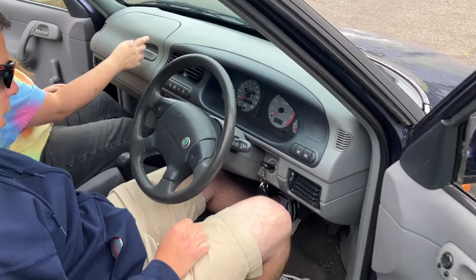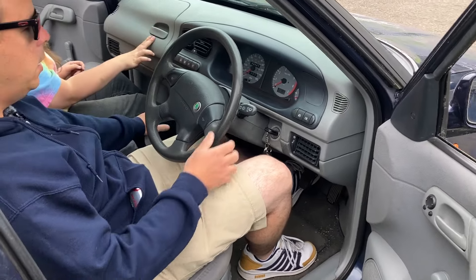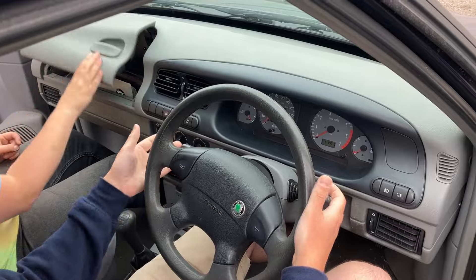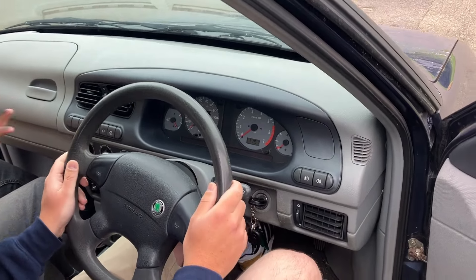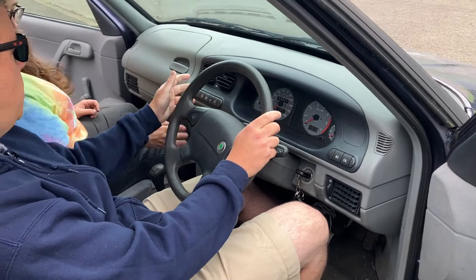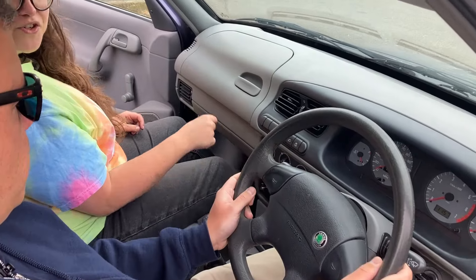I don't actually mind the interior in a Felicia. I don't mind the dashboard design. It's got a handbrake, it's got a steering wheel, it's got a glove box — it's got two stalks. No expense spared when they built this car. We've got the lights there, we've got switches here, we've got a banging stereo for the tuners.